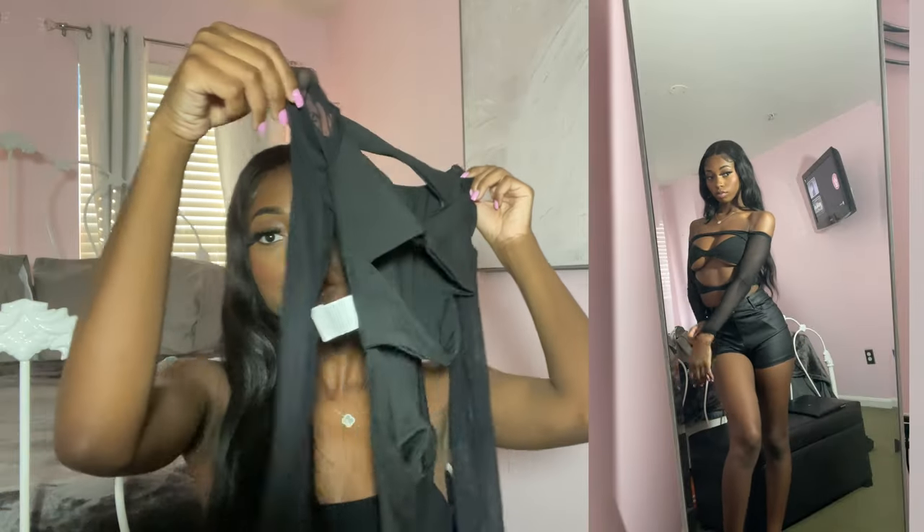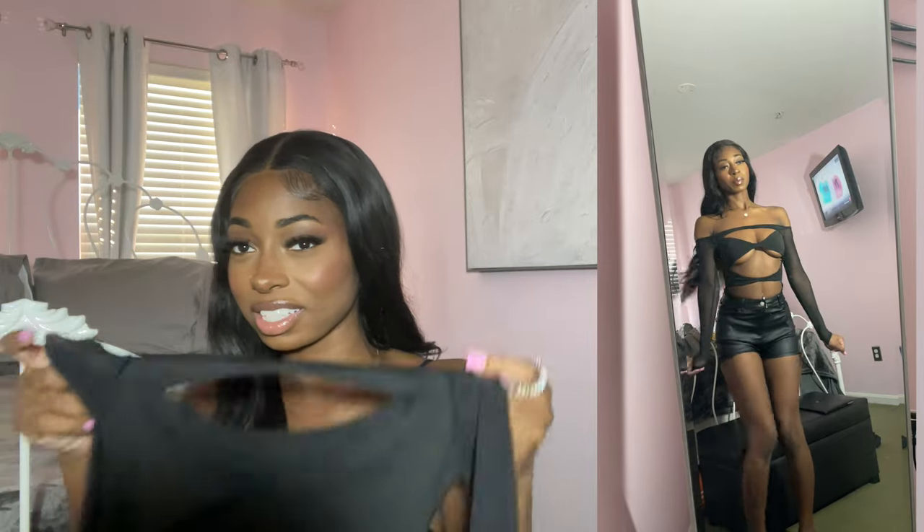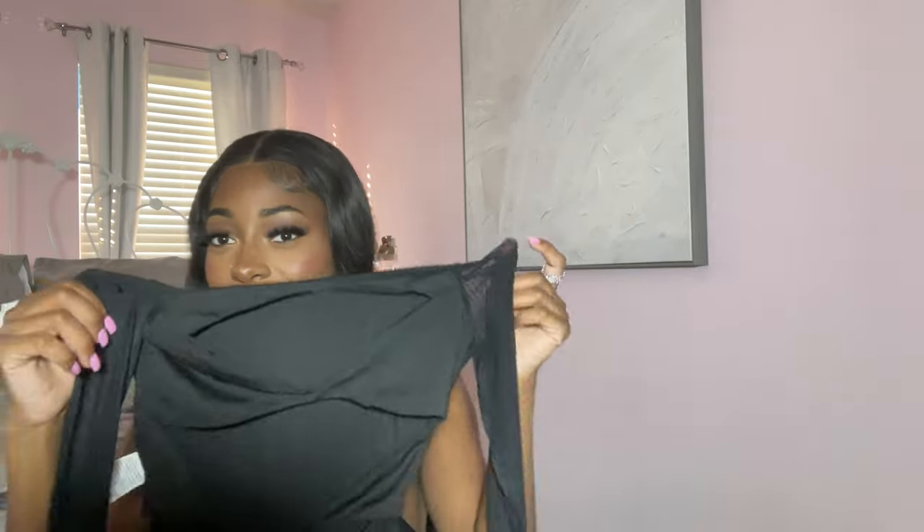My next shirt is this bodysuit with cutouts on it. It was hard to show on camera but I was very hesitant to get it because I didn't know how it would look on me. I actually really, really like it though. The sleeves are mesh. It's definitely another going-out shirt — like for the club or bars, stuff you wouldn't ordinarily wear to dinner. I really like this shirt.